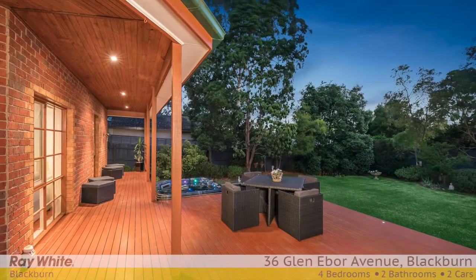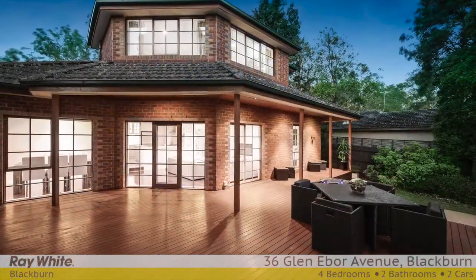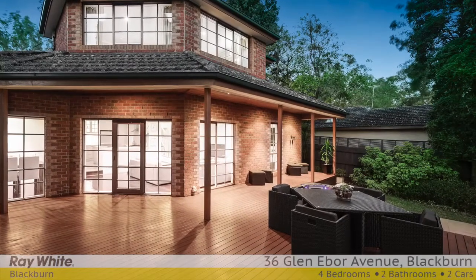Opening from the living areas, a beautifully landscaped backyard and entertainment deck creates the ideal environment for al fresco dining and relaxing in the outdoors.